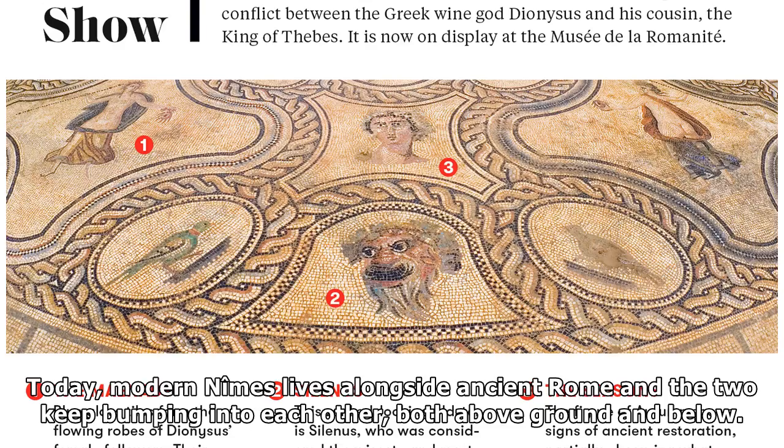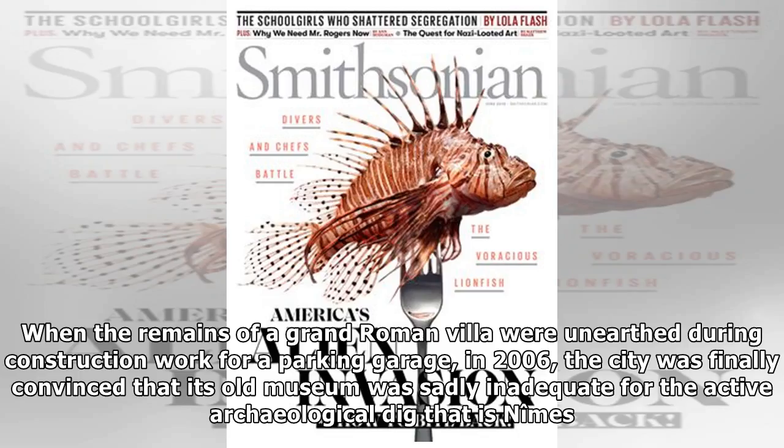Today, modern Nîmes lives alongside ancient Rome and the two keep bumping into each other, both above ground and below. When the remains of a grand Roman villa were unearthed during construction work for a parking garage in 2006, the city was finally convinced that its old museum was sadly inadequate for the active archaeological dig that is Nîmes.